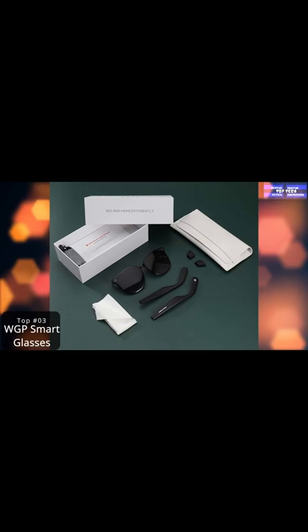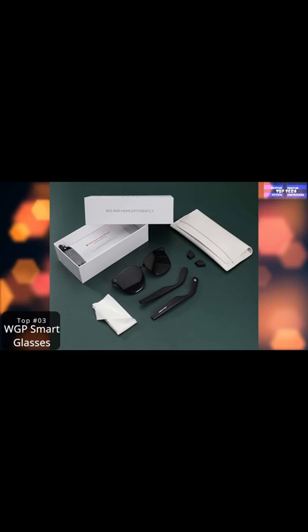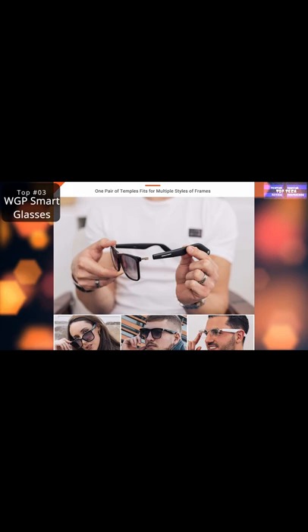With advanced DW audio technology tailored to your daily wear and styles, activating your phone's virtual assistant — Siri or Google Assistant — is just four temple taps away with WGP.